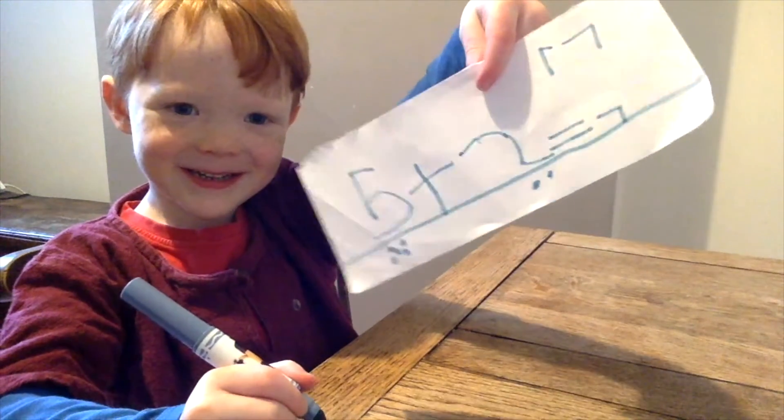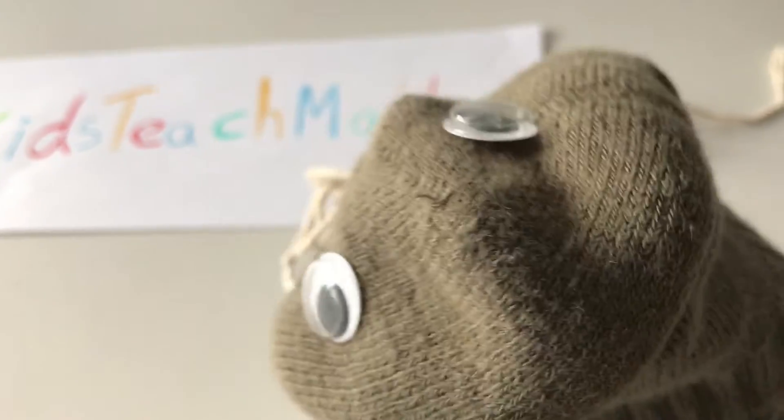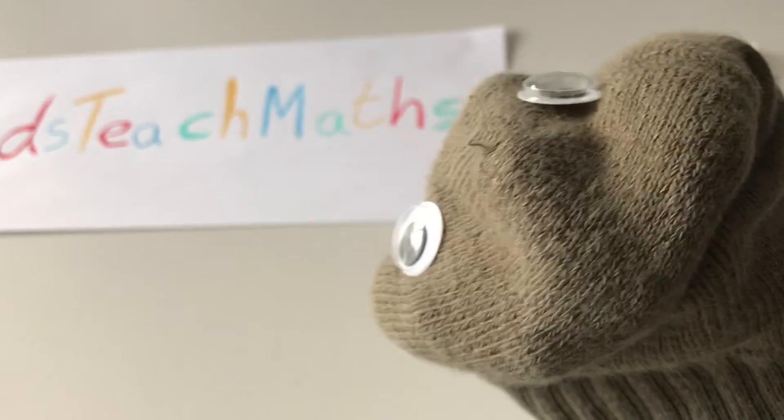Pancake! Good boy. Oh, isn't he cute? Hope you enjoyed that. My name is Mrs Sock and this is Kids Teach Maths. Bye!